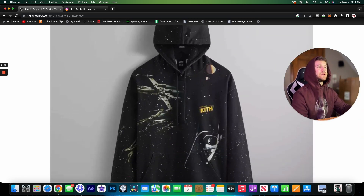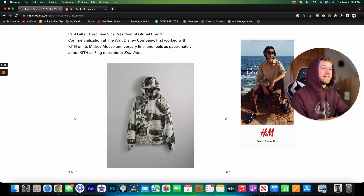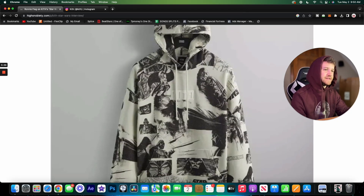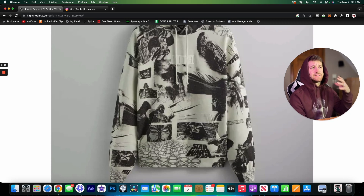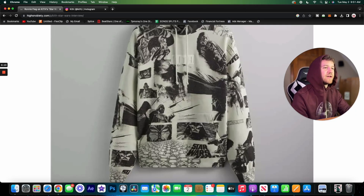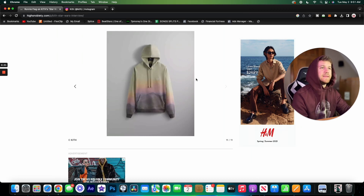Here we have the Stormtrooper hoodie. I didn't really like the coach's jacket and I don't really love this hoodie either — it just kind of gives me weird vibes. Then here we have the Darth Vader hoodie, which I think is really cool. The comic book style artwork in black and white works really well. I do wish they incorporated Kith branding into the piece in a different way — like worked Kith logos into the Star Wars art — but it's still a solid piece.